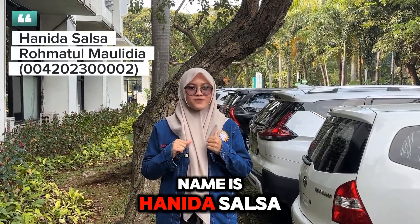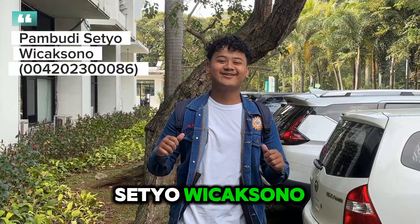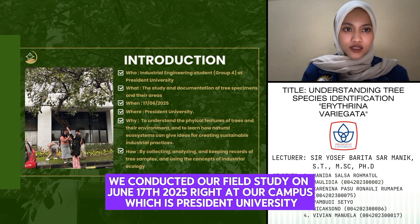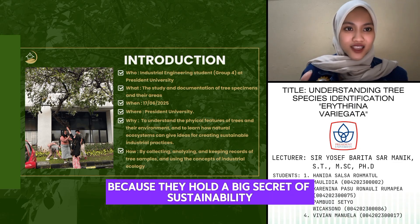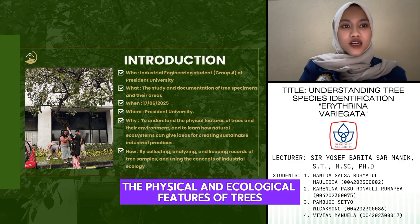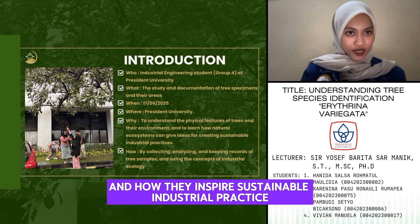My name is Vivian Manuela. We conducted our field study on 17 June 2025, around our campus, which is President University. And why we talk about trees? Because they hold a big secret on sustainability. Our goal was to understand the physical and ecological features of trees, and how they inspire sustainable industrial practice.